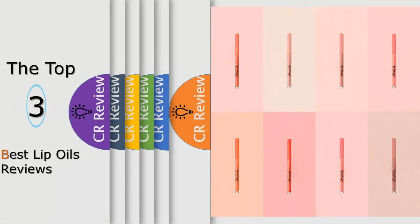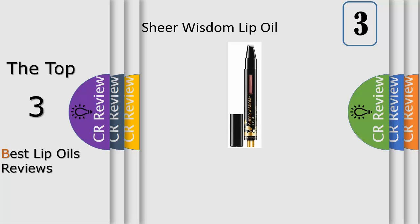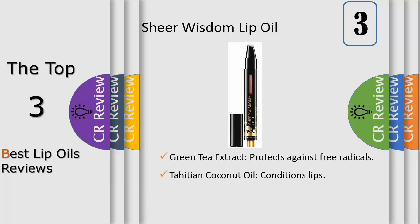Hello viewers, we have brought to you the top 3 best lip oils review, powered by the Products Review. Saturate your lips with lush, sophisticated color in a deeply nourishing creamy oil. Our Sheer Wisdom Lush Lip Oil is a